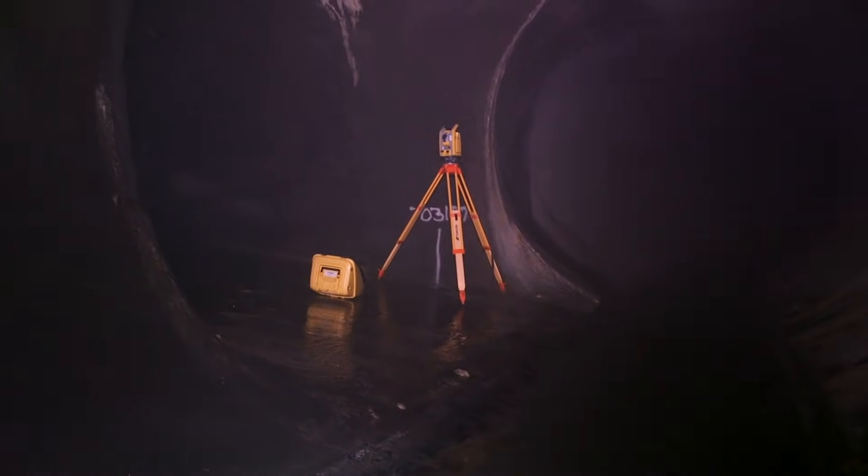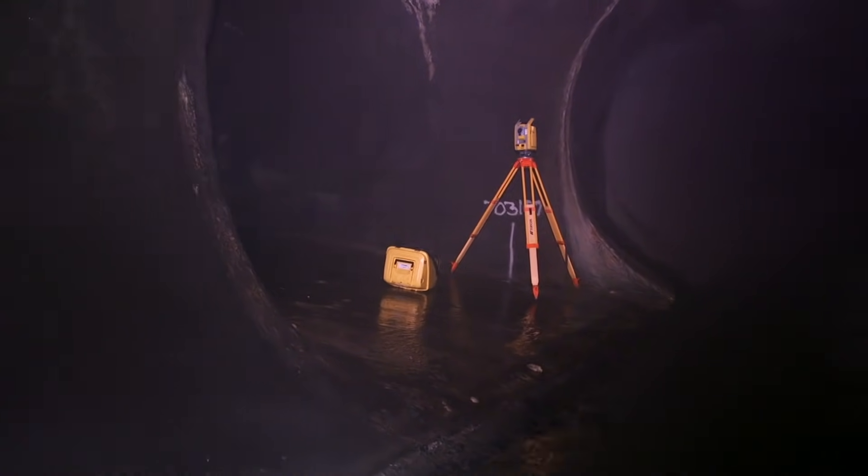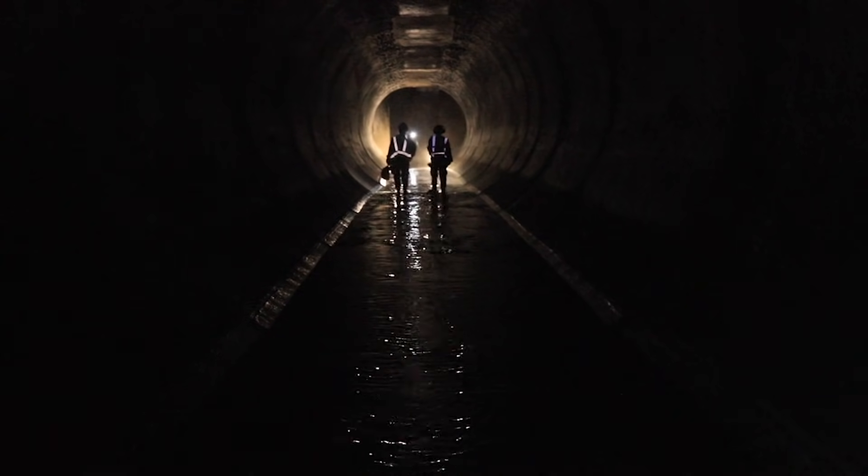San Francisco's sewer network began to be built during the gold rush era, so we have pipes that are still in use that are 150 years old. San Francisco has what's called a combined system. That means that the storm water and the sewage water — like from your toilet and your sinks — it all goes into the same set of pipes.